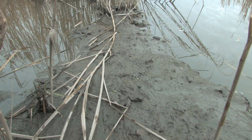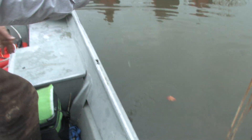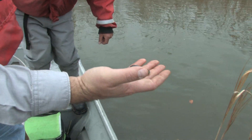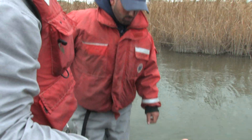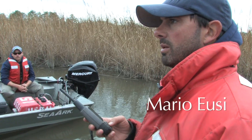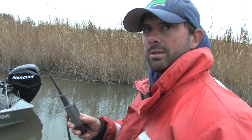Further down river, the team confirms their suspicion of recent Nutria activity. That there is fresh Nutria sign — I don't know that we've gotten them documented in this marsh yet. We'll mark its location in the GPS, and then when we go back to the shop, we can download it onto the GIS and compile all the data.